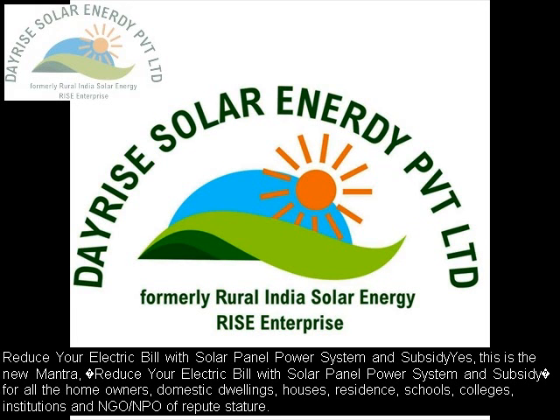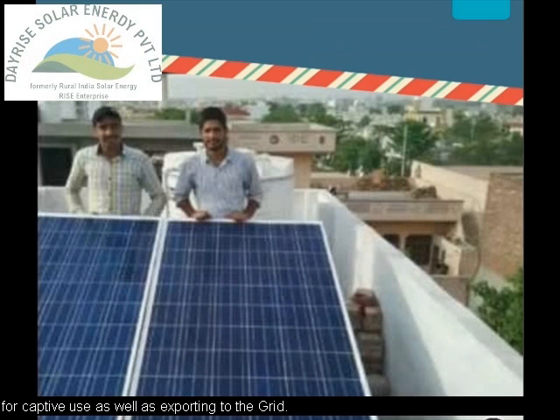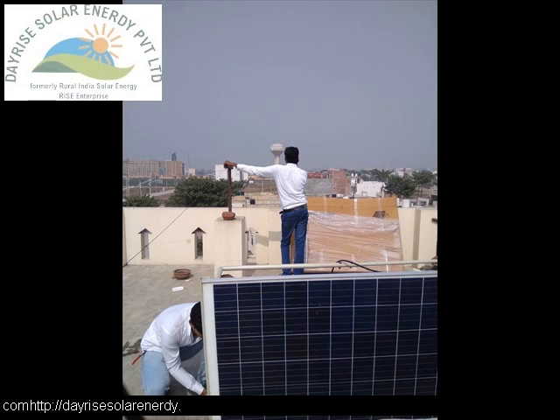Reduce your electric bill with solar panel power system and subsidy — this is the new mantra. This applies to all homeowners, domestic dwellings, houses, residents, schools, colleges, institutions, and NGOs or NPOs of repute stature. Solar energy will be conserved, in contrast to standard electricity.